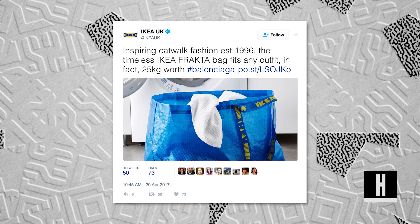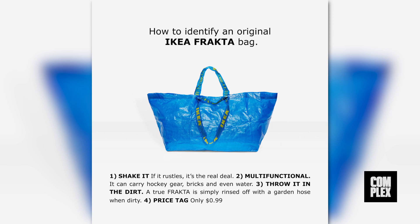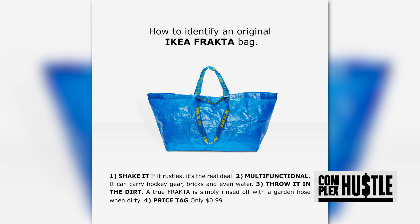The Swedish company quickly created a print ad and social post jokingly explaining to its followers how to tell the difference between Balenciaga's bag and IKEA's, stating qualities like: Shake it — if it rustles, it's the real deal. Throw it in the dirt — a true Fracta is simply rinsed off with a garden hose when dirty. Price tag: only 99 cents.